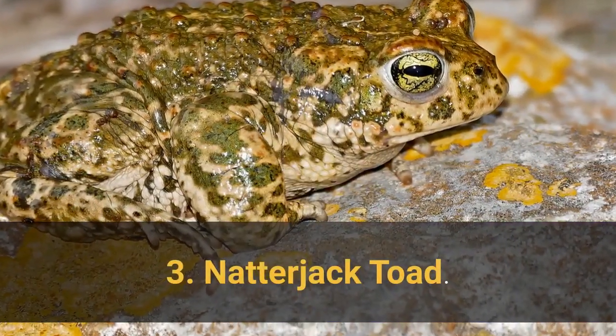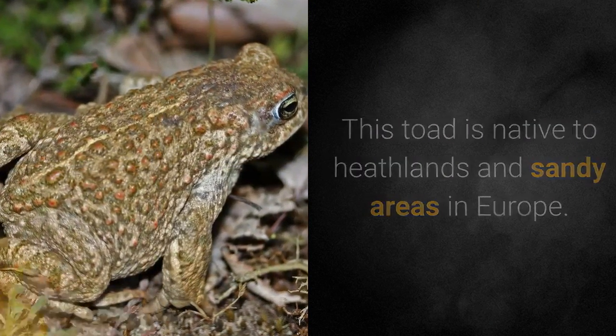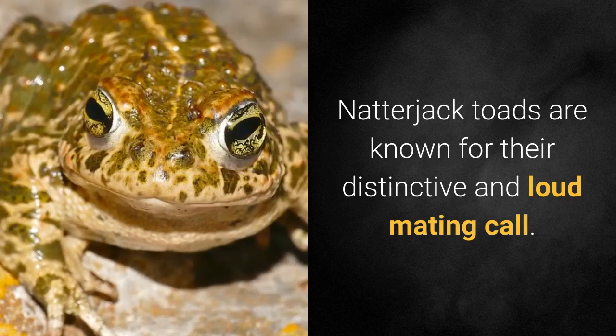3. Natterjack Toad. This toad is native to heathlands and sandy areas in Europe. Natterjack toads are known for their distinctive and loud mating call.